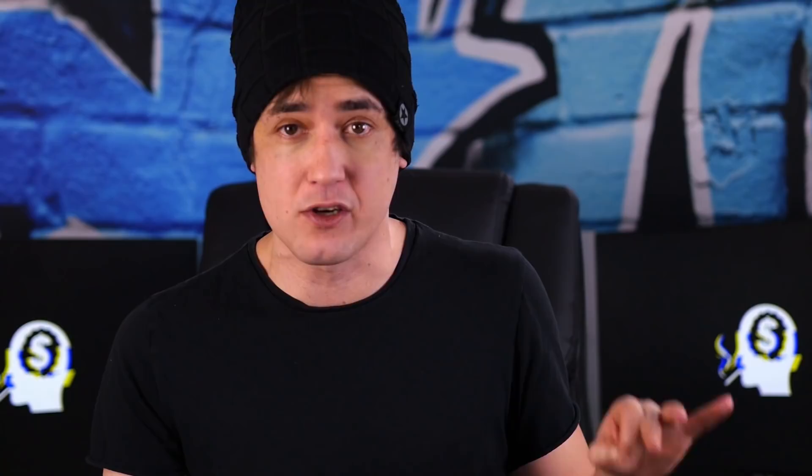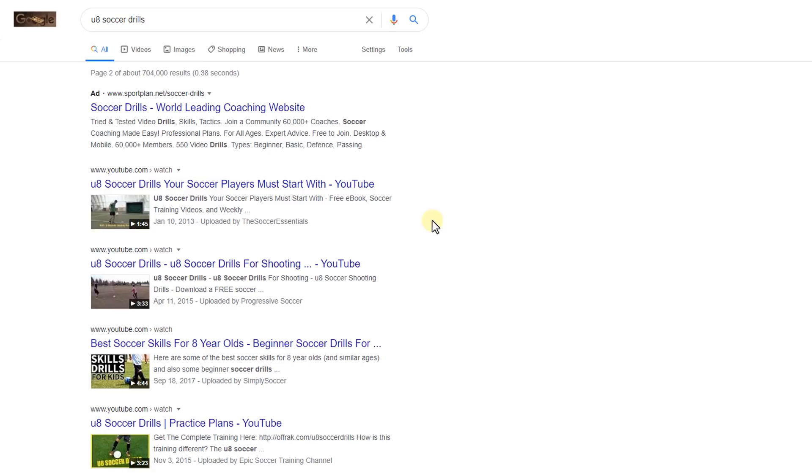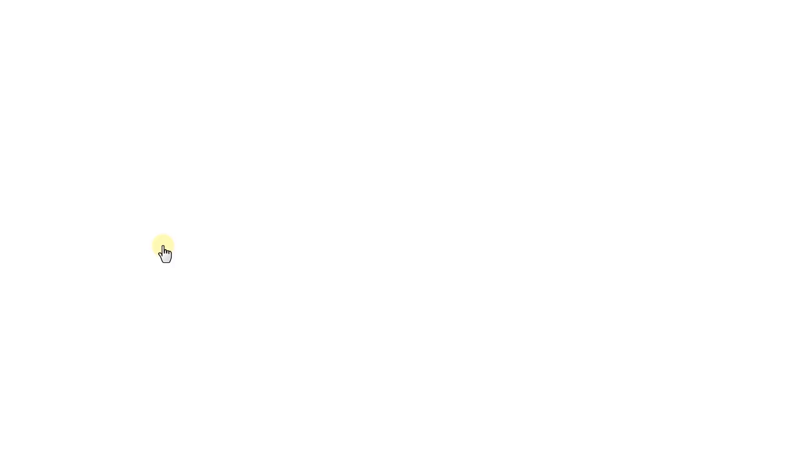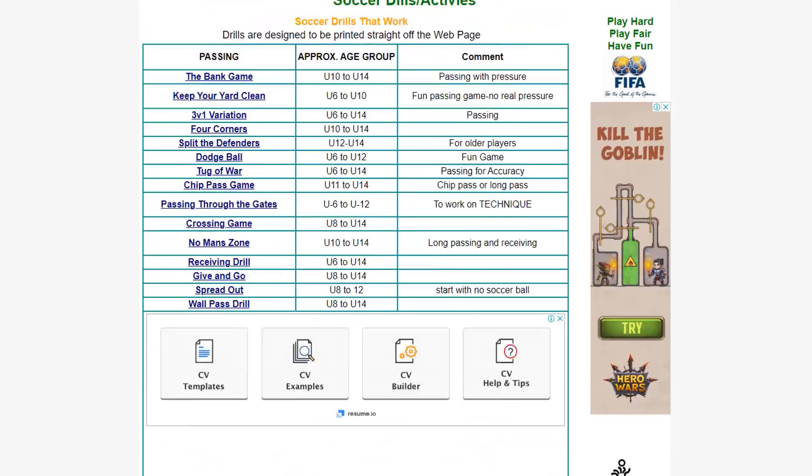Here's where things get really interesting — if we actually search for some of these related keywords in Google, we can see that some of these terms are crazy, obscenely low in competition. For example, if I search for 'U8 soccer drills', many of them are the same websites as before with very few words on them. Looking at the first few pages, we can even see websites that don't have 'U8 soccer drills' in the title at all, and some of the site designs are so ugly it's alarming. Furthermore, they don't have any social presence at all. This is the definition of a low competition, profitable keyword — and if we search for soccer drills U8 in the keyword tool, the average page on the first page of Google for this term has just six links pointing towards it.